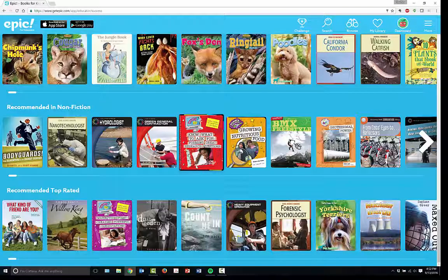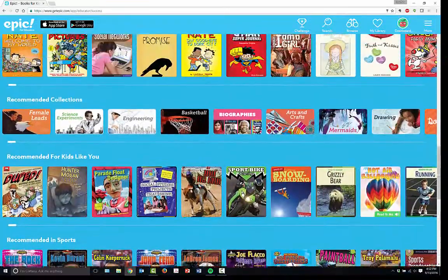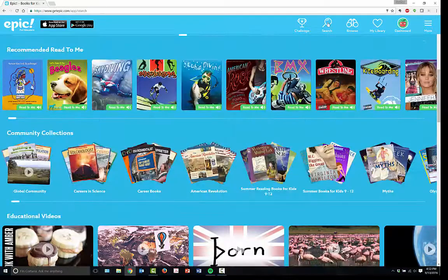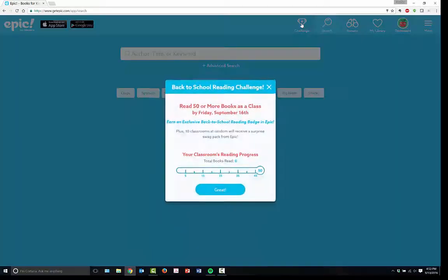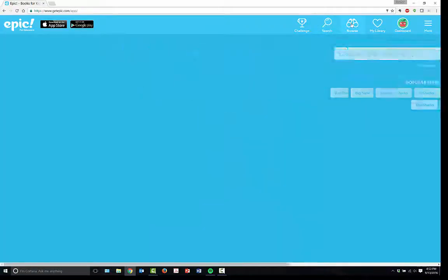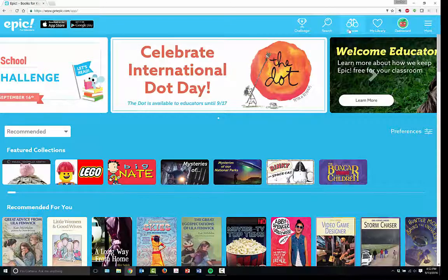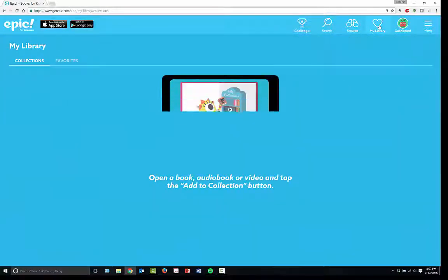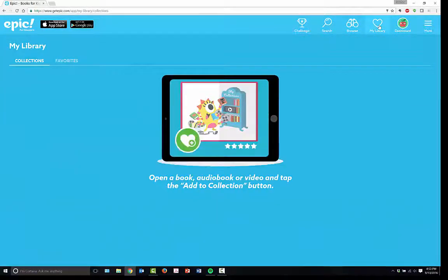You will notice that you have fiction, nonfiction, and top-rated sections, and a lot of this is laid out in a very Amazon/Barnes & Noble style. You can click to the side and continue browsing. You have a search button up top to search for titles and keywords. You have challenge options — you can do back-to-school reading challenges, earn badges, and there's a full badge system. You can also set this up for your students so each student can have their own account under your particular group.